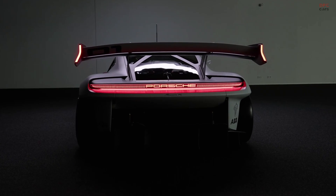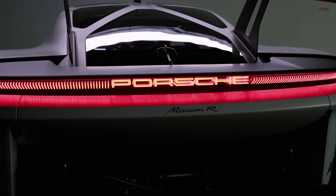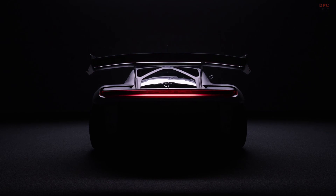It features familiar Porsche Motorsport design elements. At the same time, it's truly pioneering. My personal design highlight of this car is the crystal clear roof with an exoskeleton made of carbon fiber composites.